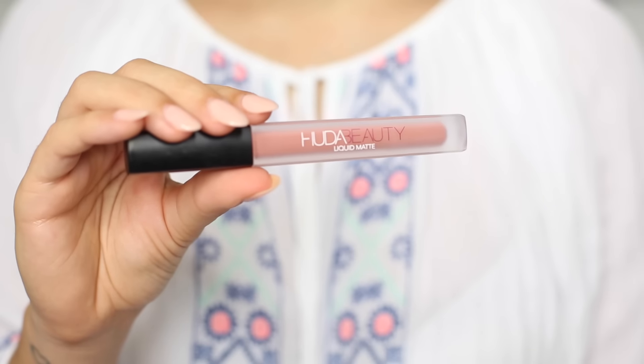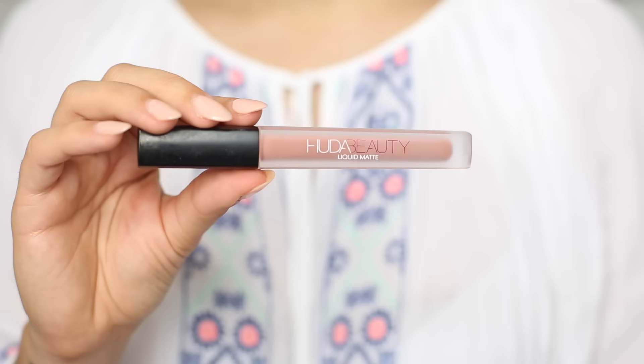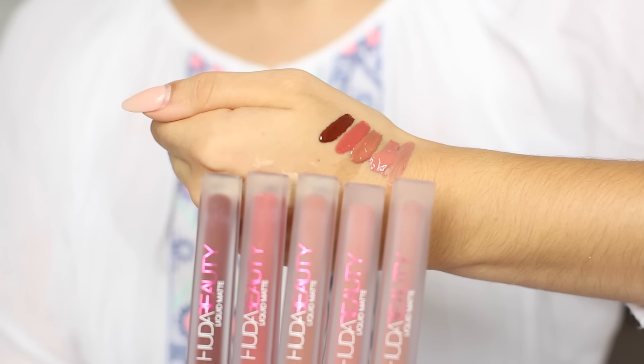The shades I have are Bombshell, Trendsetter, Venus, Vixen, and Icon. The one thing I have to overlook — because I love these so much — is the smell. They smell like Malibu rum, which makes me feel a bit queasy. If you like a coconutty vanilla-y sweet smell these will be great, but if you've had bad experiences with Malibu it may make your stomach churn. Luckily the smell goes away after a while, and other than that I've been so happy these have finally launched in the UK.